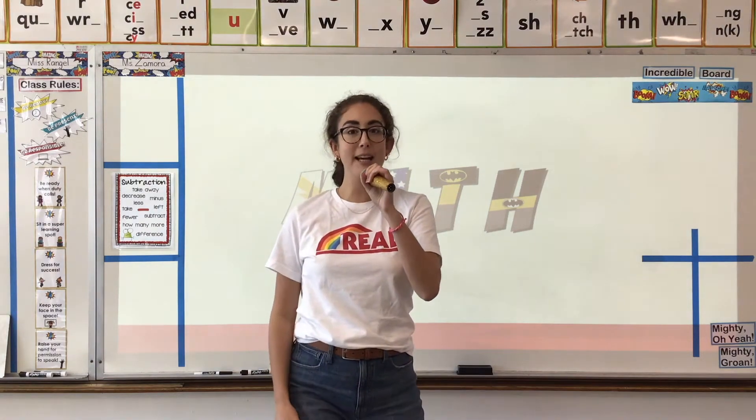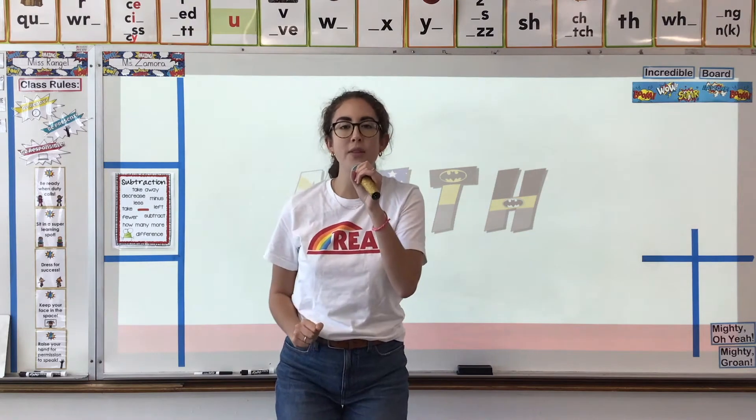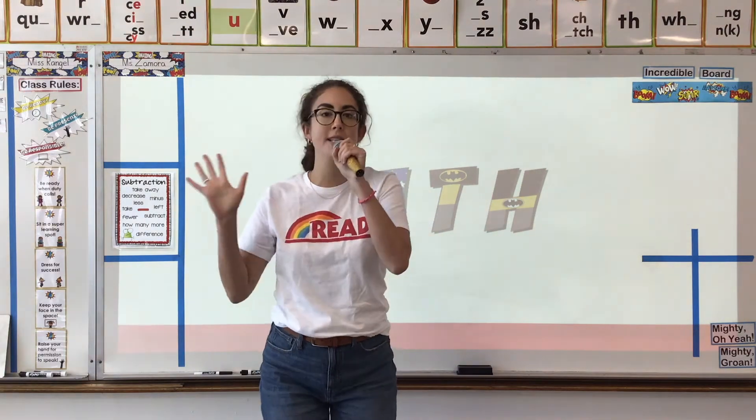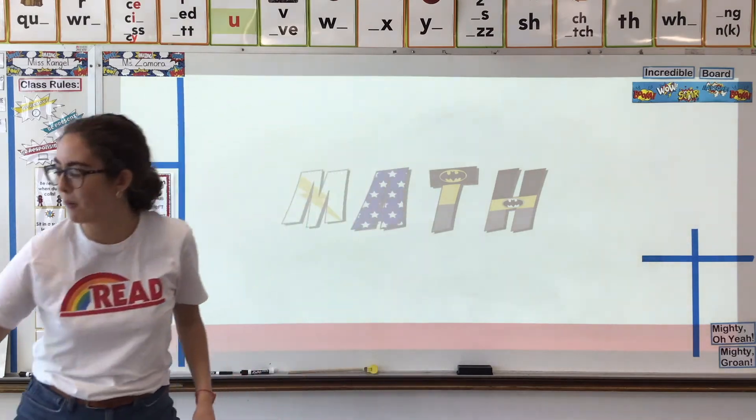Are you ready for math second grade on our Thursday? Are you ready to come with us as we keep working on our subtraction game? Okay, let's get to work.